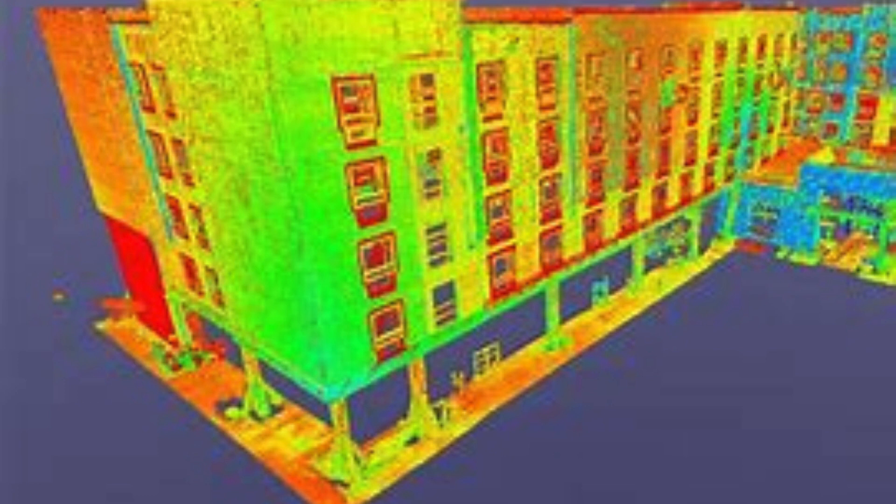Don't settle for anything less than the best — choose Scon Design India Private Ltd today. Are you ready to experience the incredible world of 3D scanning services in Ram Puri, Delhi NCR? Look no further because Scon Design India Private Ltd is here to revolutionize the way you perceive scanning technology. With their expertise and cutting-edge equipment, Scon Design India Private Ltd offers top-notch 3D scanning services that are bound to leave you in awe.